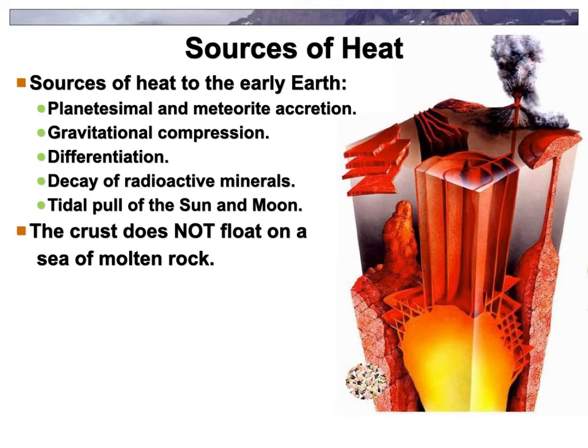Where does the heat come from on our planet? There are a number of different sources. Probably the biggest source right now is the decay of radioactive material. Even as our Earth formed, being clobbered by planetesimals and meteorites accreting together, a lot of heat was created through all that. That melted our planet, so it differentiated — all the heavy stuff sank to the middle, including the radioactive things, and the lighter material floated to the surface. Gravity itself compressing everything also adds heat.